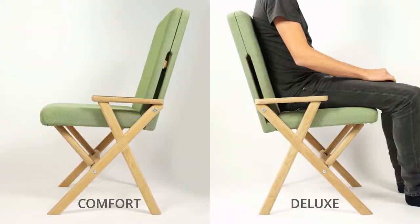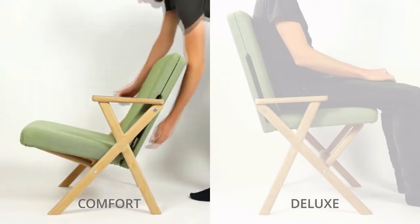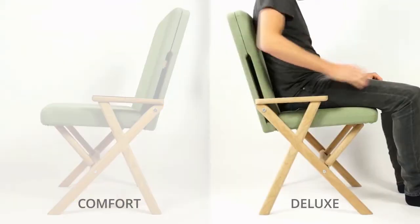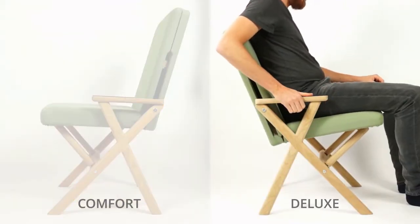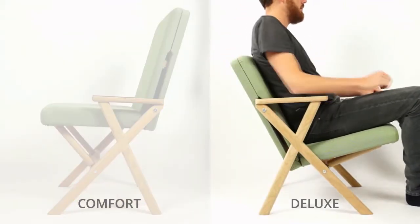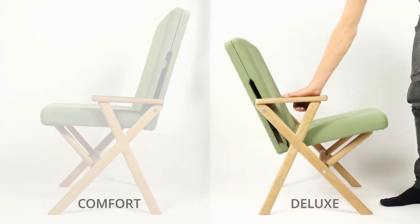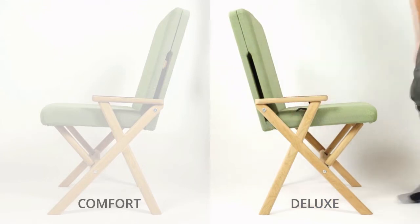The hybrid chair will be available in two options. The comfort option can be set manually in the bottom and top position. While seated on the deluxe option, the chair will slide down gently when pulling a handle in the armrest, and the seat can lift itself when returning to the upright position.